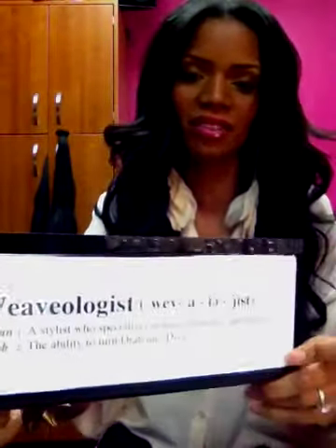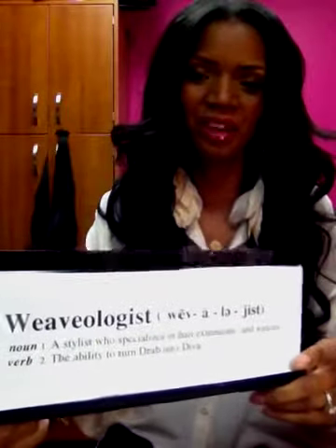Let me show you real quick this thing that my client made me — so cute. Taj, you are the cutest ever. It's a plaque that says Weavologist on it. It says a noun: a Weavologist is a stylist who specializes in hair extensions and weave. And the verb definition of Weavologist is the ability to turn drab into diva. I love her for this — this is the cutest gift ever and I really, really appreciate her.